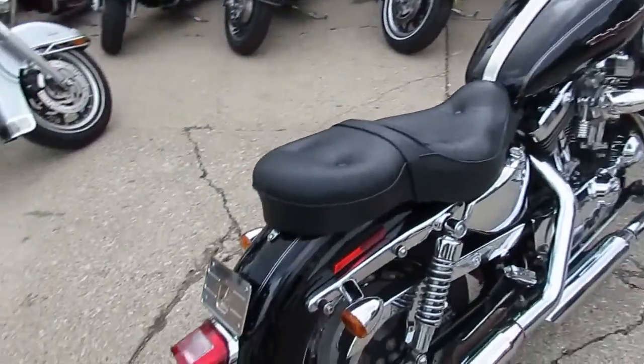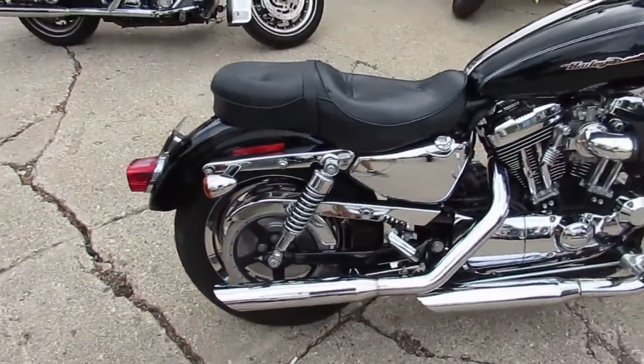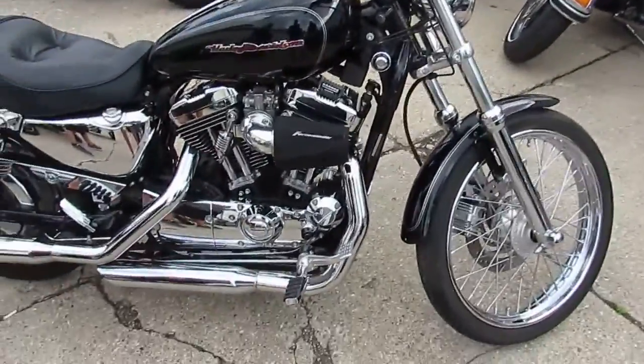This one here is a 2005 used Harley Sportster, 31,200 miles, for sale. It's got the Screamin' Eagle exhaust, the Forcewinder air intake, chrome switches and more.